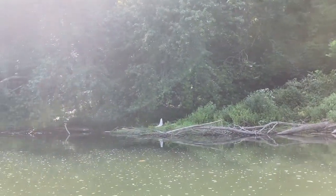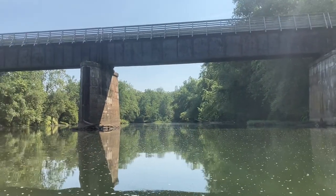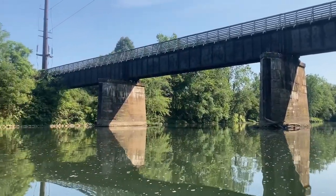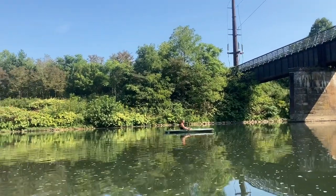Here we go guys - we are going down the Potomac River at the moment and you can see it is absolutely beautiful. It's like 95 degrees out here though. Let me turn so you can see Corey Wellens - we're getting ready to go underneath a railroad trestle, actually. There that boy is.